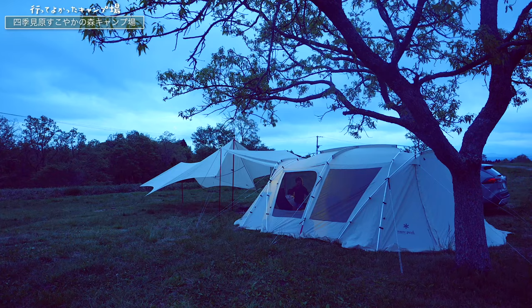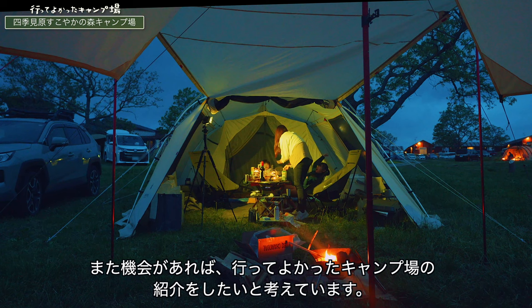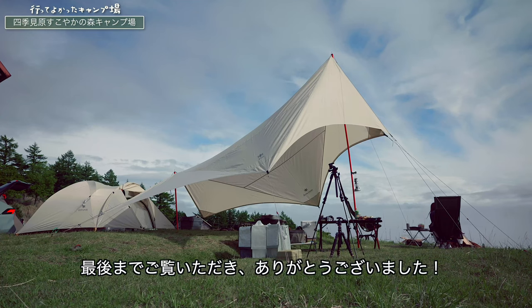この動画は個人の趣味で作成したものです。普段は家族の思い出を残すためあるいは個人の趣味で動画を撮影・編集しています。もし少しでもお役に立てば高評価をいただけると大変嬉しく思います。特に最近はキャンプにはまっており宮崎県やその周辺のキャンプ場によく出かけています。また機会があれば行ってよかったキャンプ場の紹介をしたいと考えています。最後までご覧いただきありがとうございました。